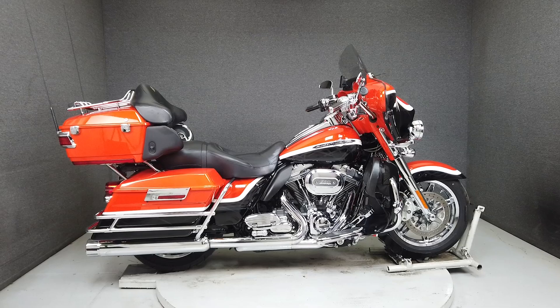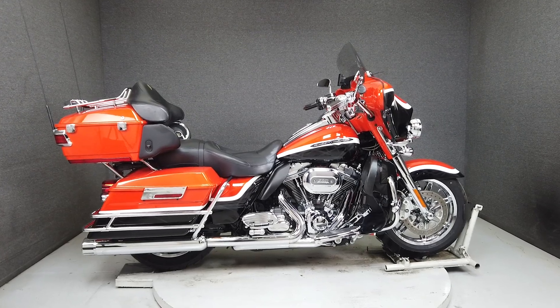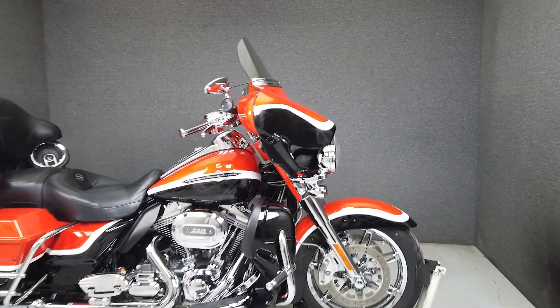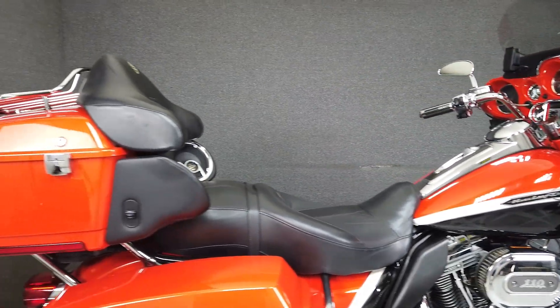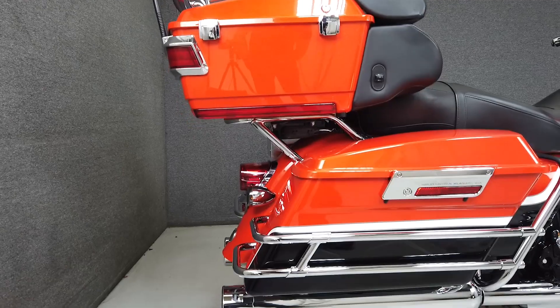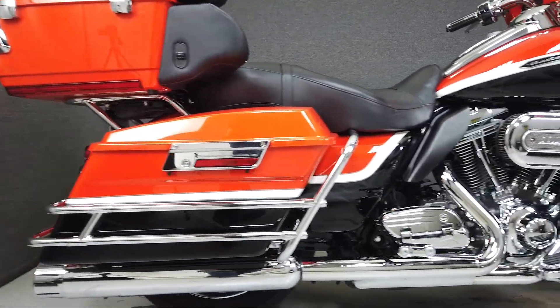Hey everyone, this is Keegan from National Powersports. This 2012 Harley-Davidson CVO Screaming Eagle Electraglide Ultra Classic with only 12,074 miles has been upgraded with saddlebag guardrails, aftermarket mirrors, and chrome speaker grille inserts.